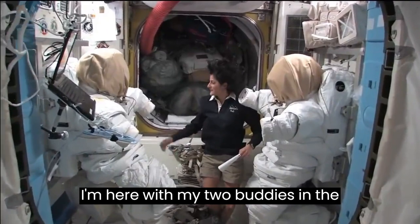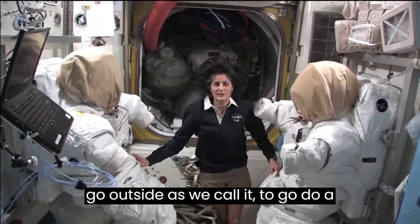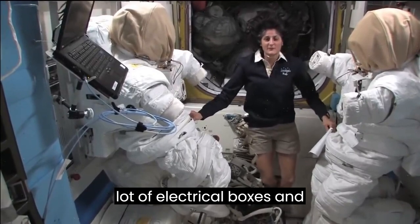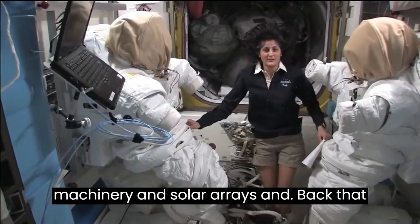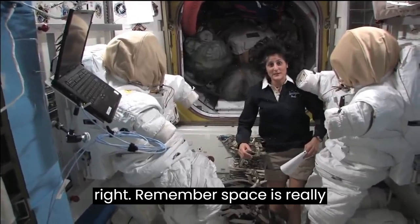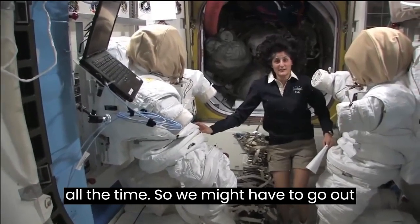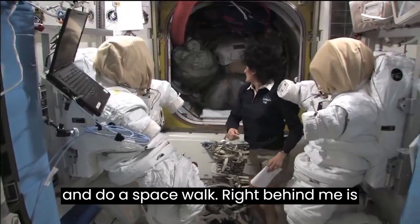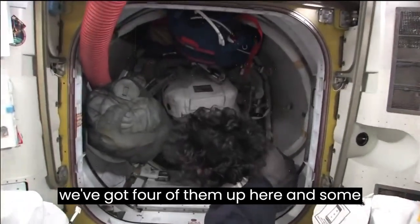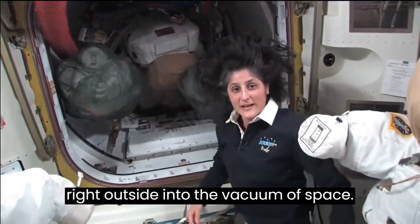I'm here with my two buddies in the airlock. These are two spacesuits that are ready and primed up to go outside — as we call it, to go do a spacewalk in case we have to do anything outside. Some of the things we do outside are just like inside repairs — we have electrical boxes, machinery, and solar arrays that are outside and sometimes don't work quite right. Right behind me is the hatch that you go out into space, and right now it's filled up with a couple of other spacesuits and some of our tools.